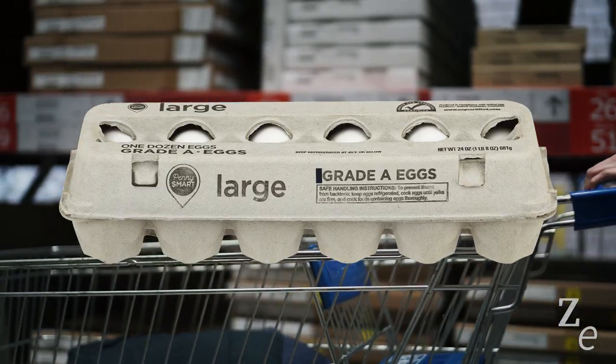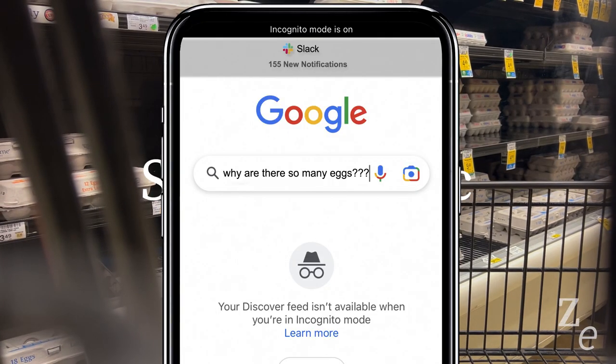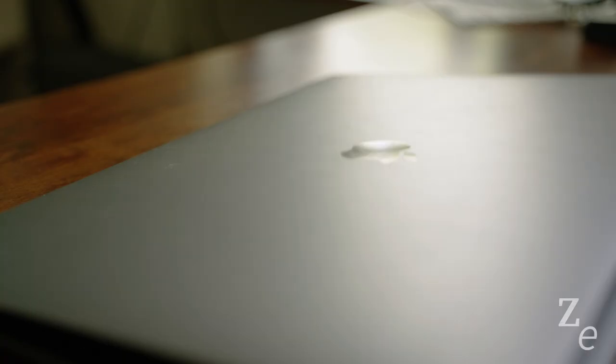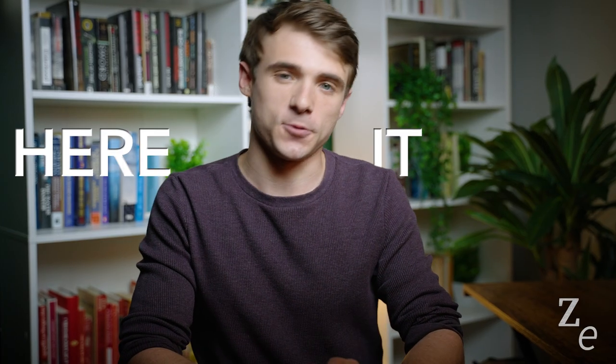How does an egg become grade A? What is the difference between large and jumbo? I didn't have time to look them all up then, so I just took one and left. And when I got home, instead of just ranting in my truck about how the world is changing in ways I don't understand, I do what I normally do — I research it for the purposes of making content. So here it goes.